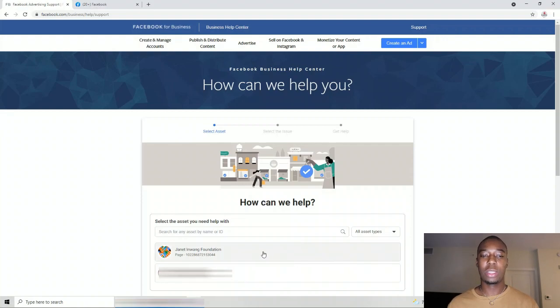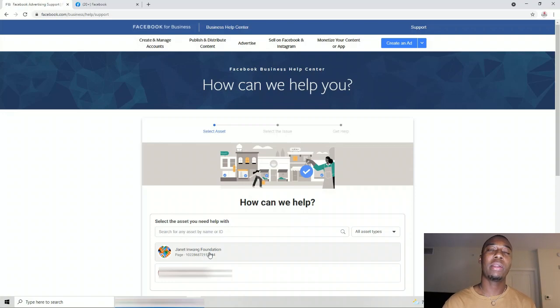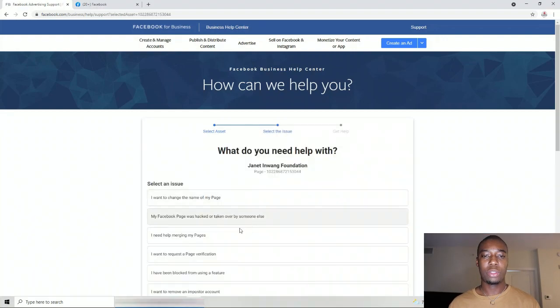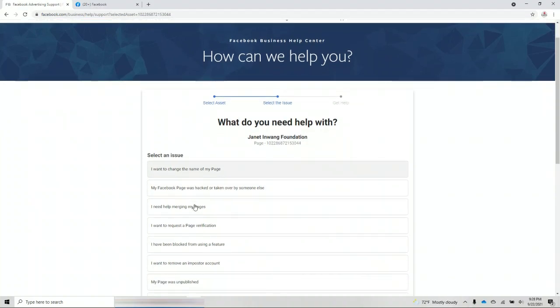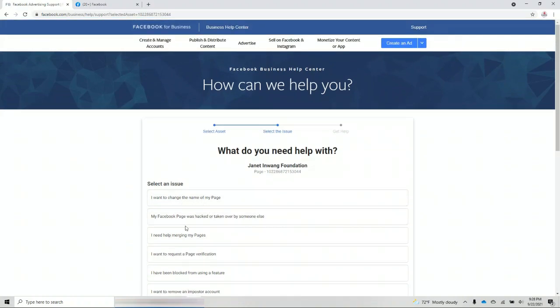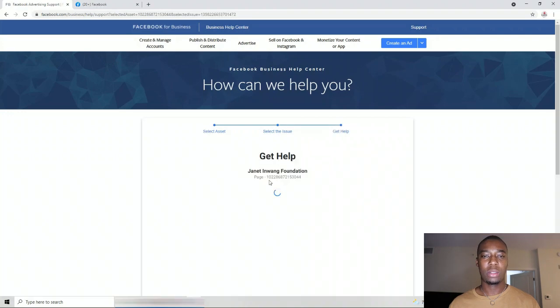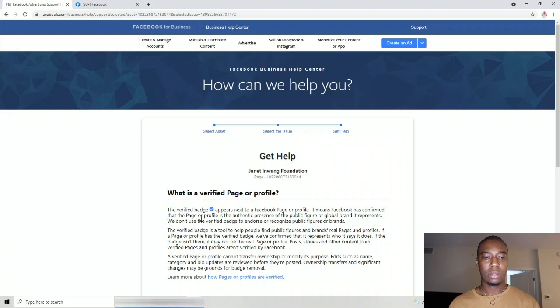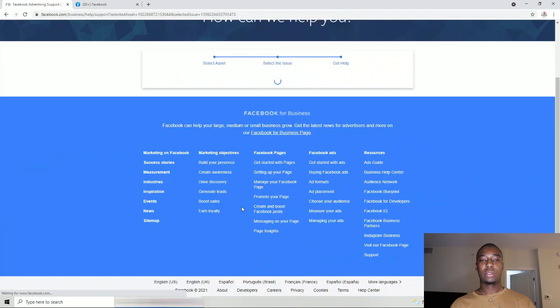Now what we want to do is use this journey. I'm going to be in the process of trying to verify my foundation page that we just created, so I'll choose that one. It asks what I want to do — change the name or other things — so I select 'Request for page verification.' The option shows the blue badge.